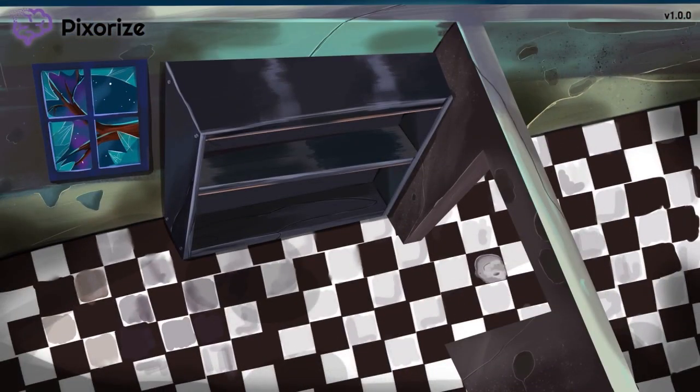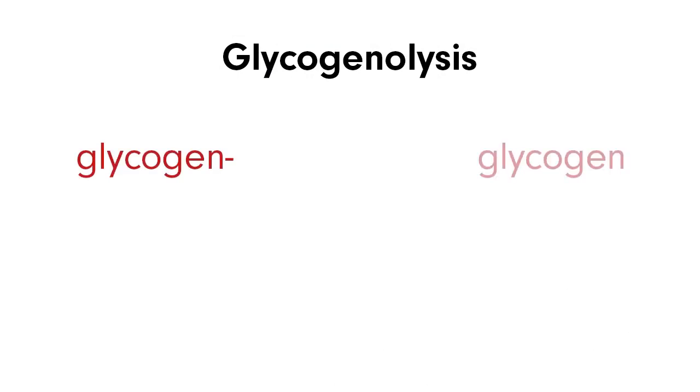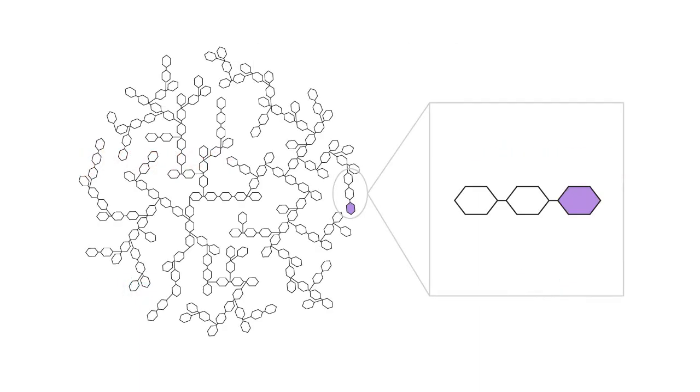Let's start by breaking down the word glycogenolysis. The prefix glycogeno refers to glycogen, which is the body's storage form of glucose. The suffix lysis means to split. Putting this together, glycogenolysis literally means the splitting of glycogen. This is the perfect name for the biochemical pathway that splits and releases glucose molecules off of stored glycogen, thereby allowing the glucose to be used by the body.